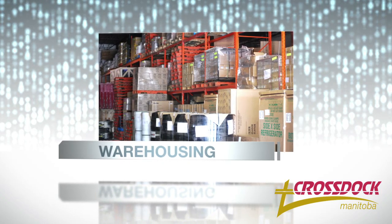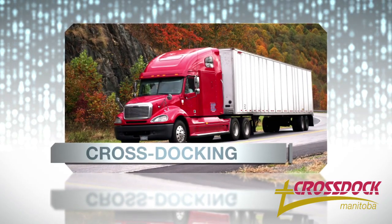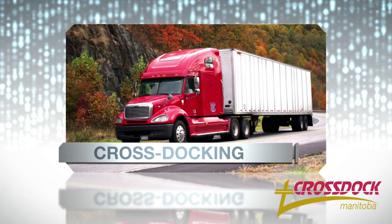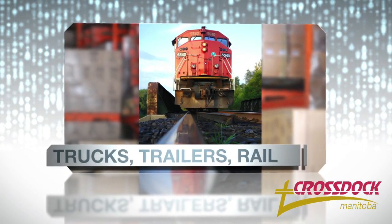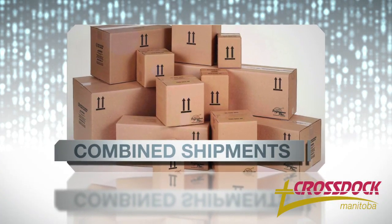A cost-saving solution to combat these increasing costs is cross-docking. Cross-docking is the practice of unloading goods from an incoming freight carrier and loading these materials directly onto outbound trucks, trailers, or railcars. Goods are sorted or combined with other shipments in transit with minimal to no warehousing.